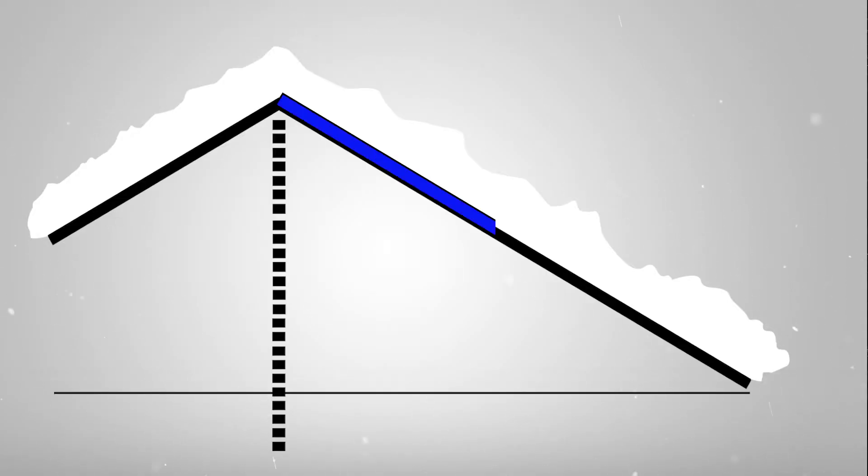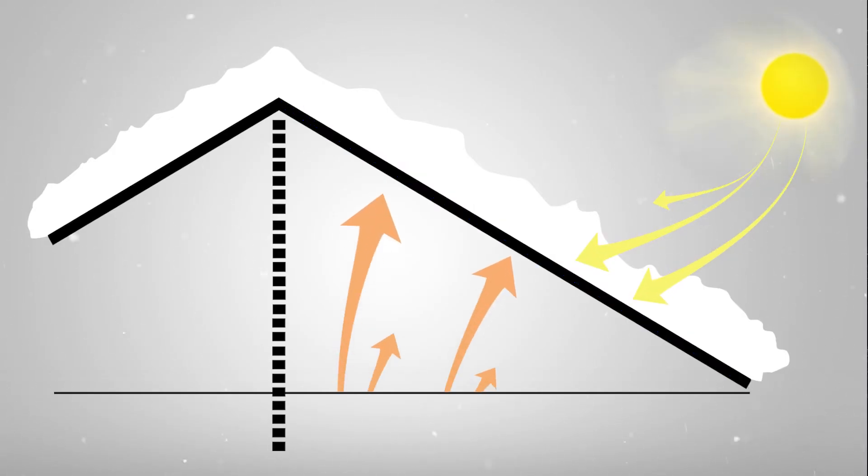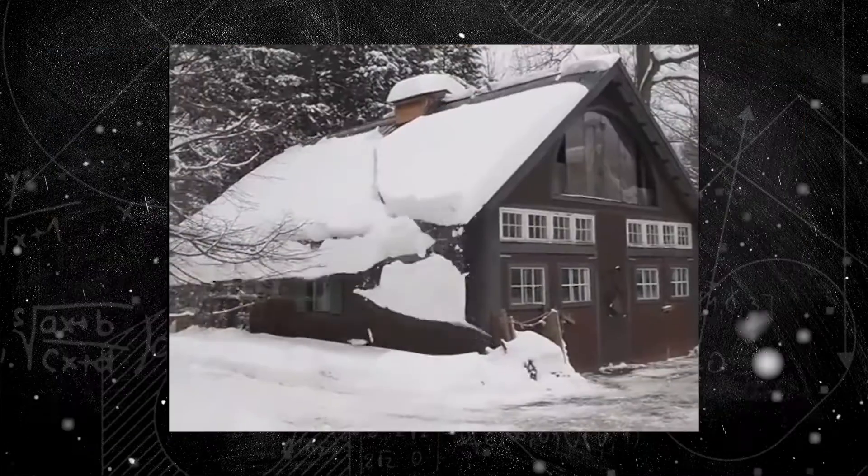Falling snow forms a temperature-sensitive bond to the surface of a metal roof. As the roof is warmed through sun or building heat loss, the bond with the snow is broken and a thin film of meltwater lubricates the roof. This results in a sudden release from a rooftop that can dump many tons of snow below the eaves in a matter of seconds.